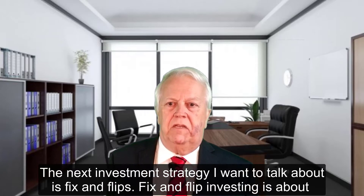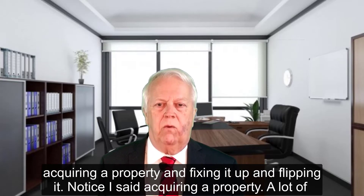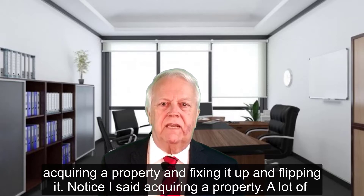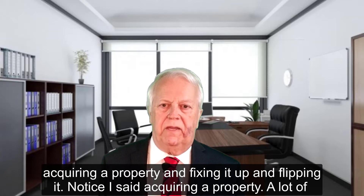The next investment strategy I want to talk about is fix and flips. Fix and flip is about acquiring a property and fixing it up and flipping it. Notice I said acquiring a property.